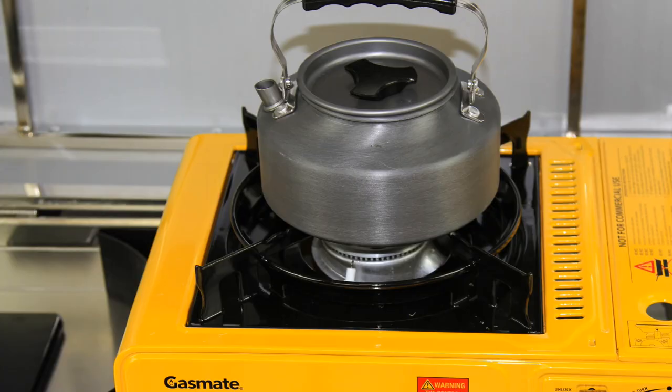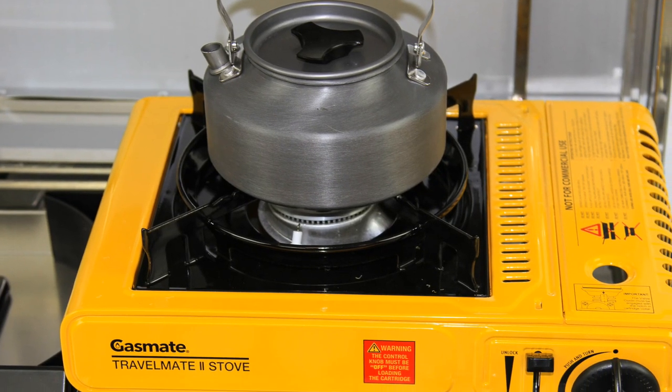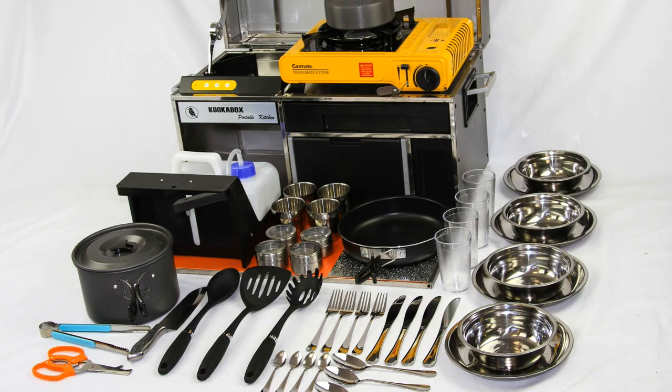Weighing just 18.6 kilograms with the butane gas cooker, the Cooker Box is your ideal family kitchen for people on the go.